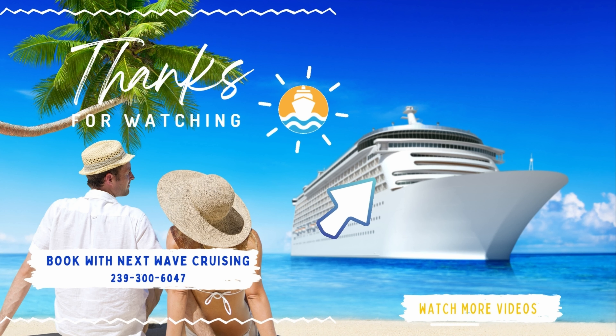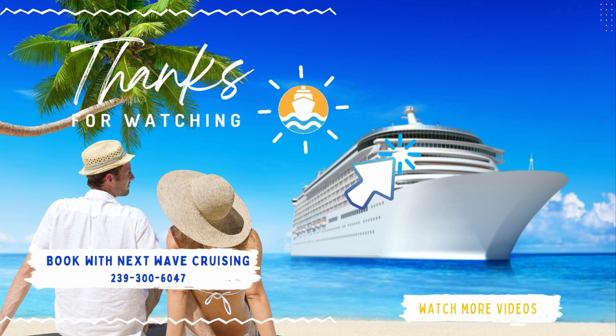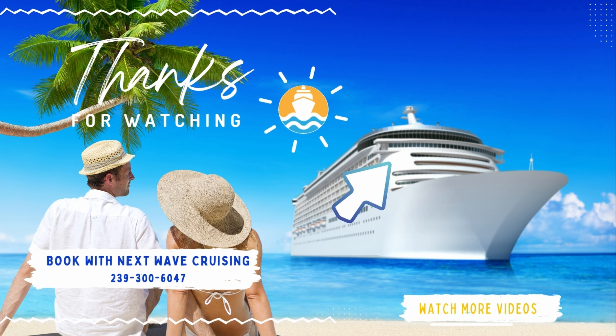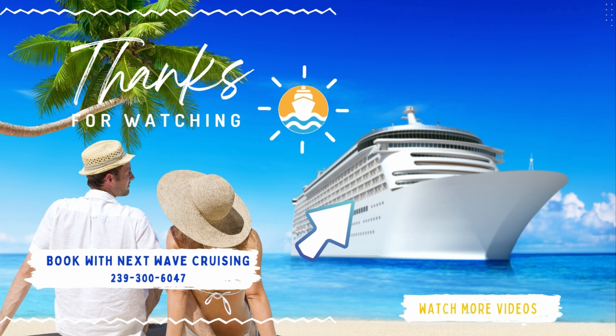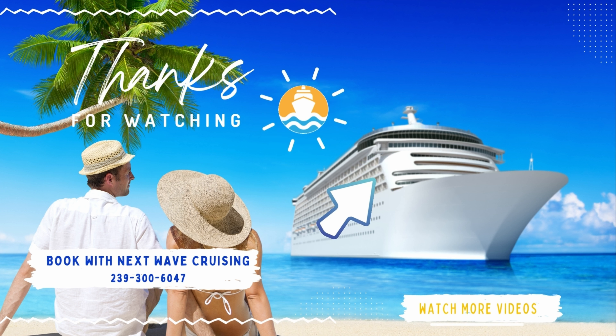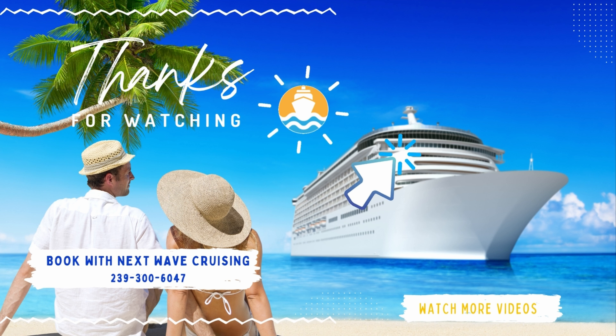Before you go, check out the video in the upper right — there's a lot of good cruising information there for you. See you over there. Bye, everybody!